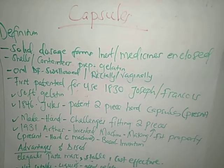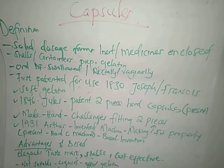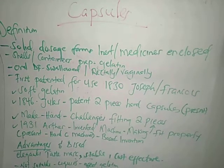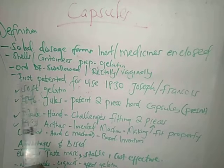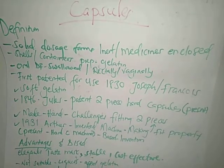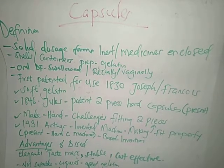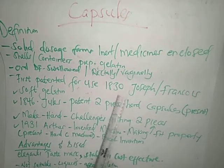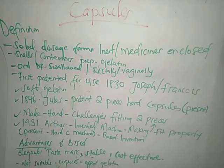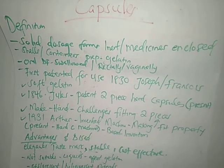This container or shell is mostly made from a suitable type of gelatin. A brief history: capsules were first patented for use in 1830 by Joseph and François. The first capsules patented were the soft gelatin capsules.